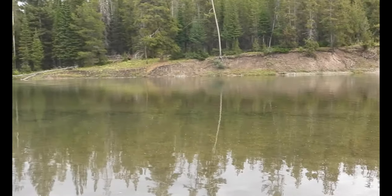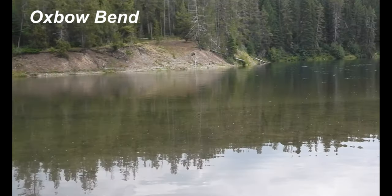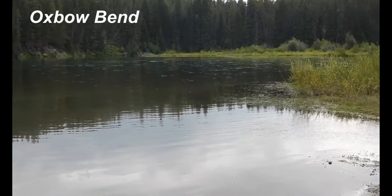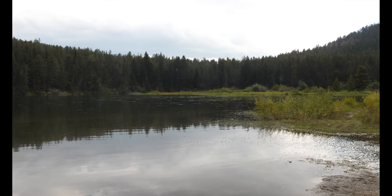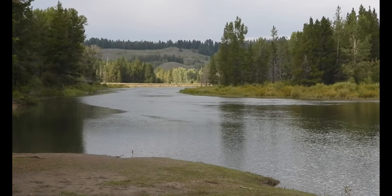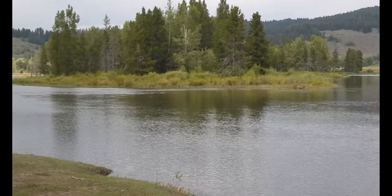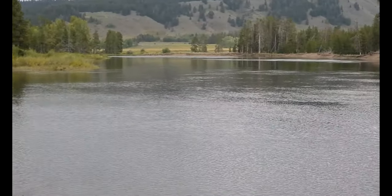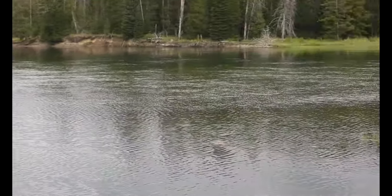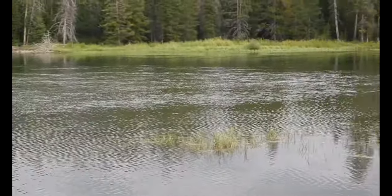We also visited the Snake River Oxbow Bend and it's a bend in the river, but it's beautiful. Along the river there's a lot of wildlife — you have moose that feed on the willows, you have elk around that area, and you also have black bears and grizzly bears.